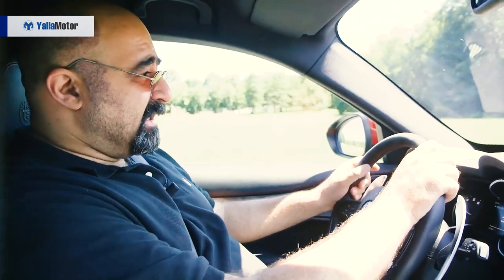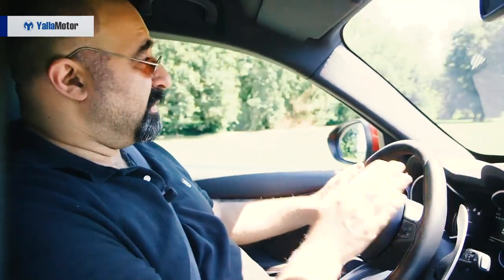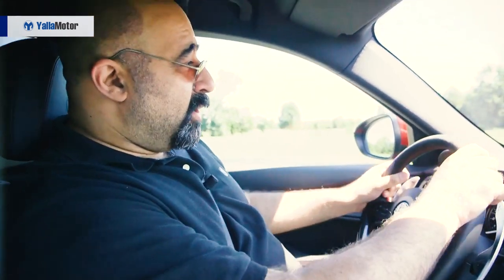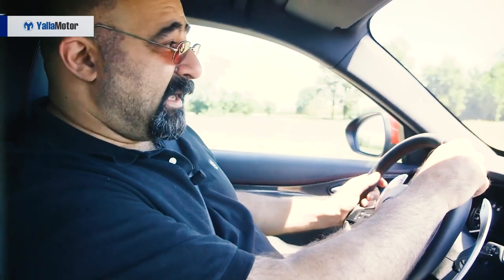We're on one of the smaller, more relaxed circuits at Balocco driving the Stelvio Quadrifoglio — the world's quickest SUV on the Nürburgring circuit. The turbos are positioned in a hot V position between the cylinder banks, so even though they're single-scroll turbos, the Quadrifoglio spools up pretty quickly. It's brisk from standstill, going from zero to 100 in just 3.8 seconds.